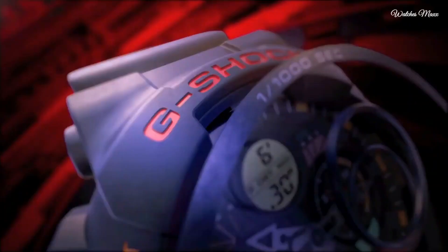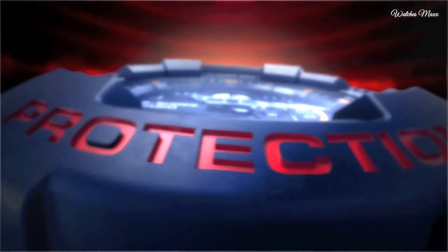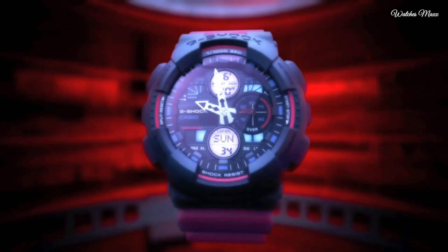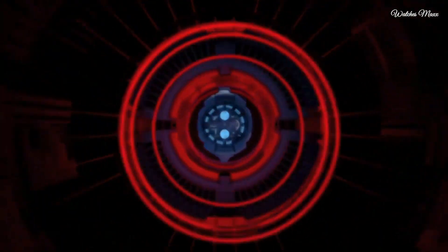The following features are equipped: anti-magnetic, world time, chronograph, countdown timer, alarm, perpetual calendar, backlight, date, day, and month.